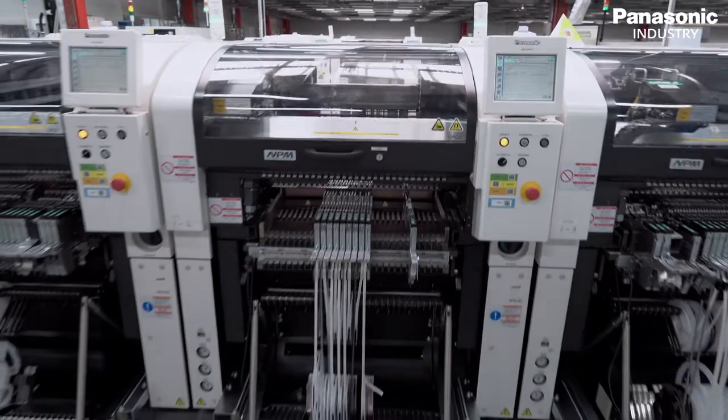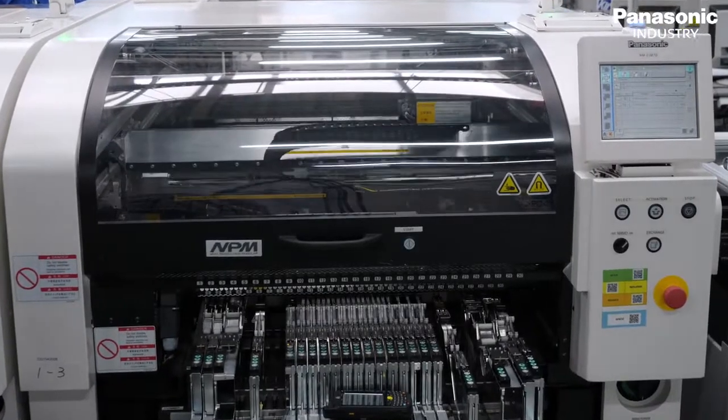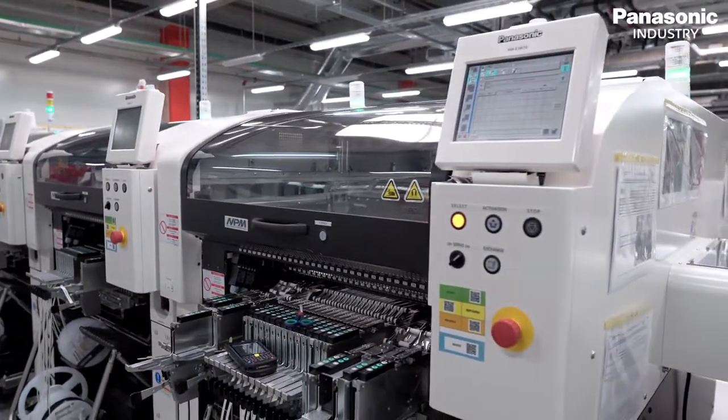We are pleased to work with Panasonic as an S&T supplier because of the performance of their products, strong service network, and excellent collaboration. Panasonic Industry provides IMI with its award-winning NPM platform, which is the ideal solution to fulfill expanding and evolving electronics assembly requirements.